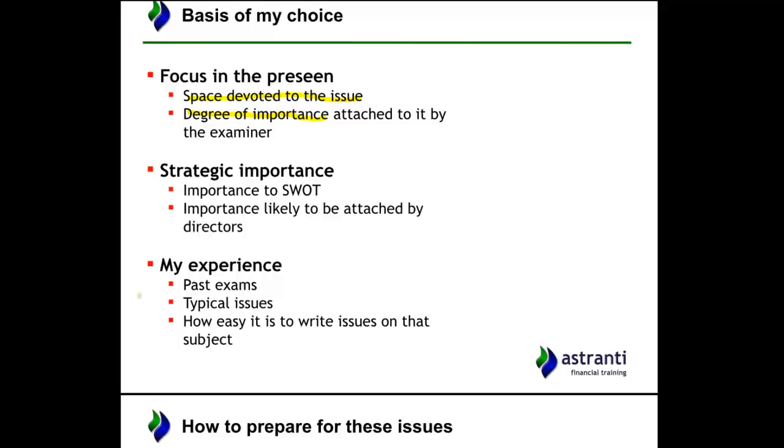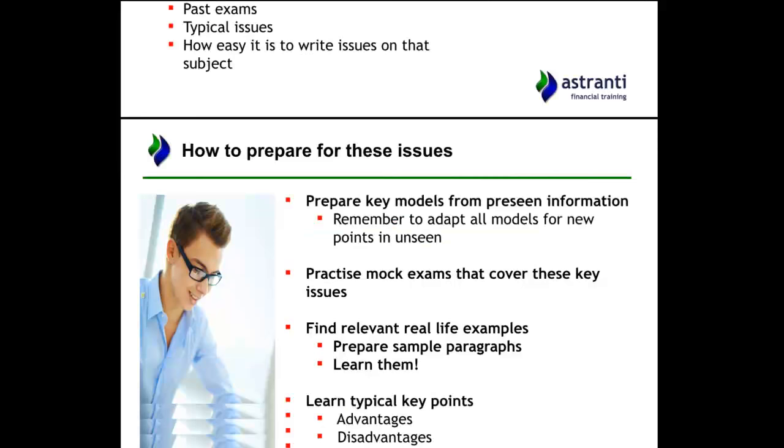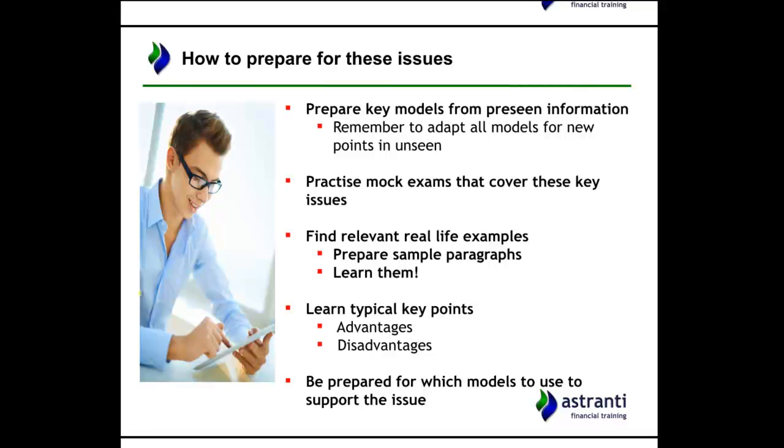So having identified what I think are going to be the issues, how is that useful to you? Well, it can help you prepare for the exam — if you can expect certain things are likely to come up, you can prepare particularly for those things. Specifically, you could take key models that I'll be suggesting throughout this video, and really revise those ahead of time.